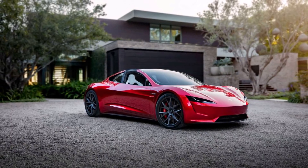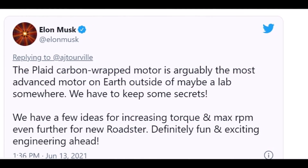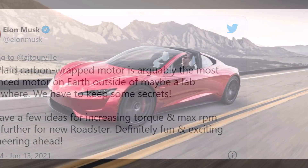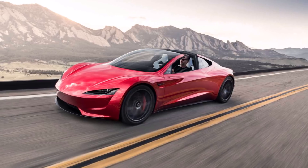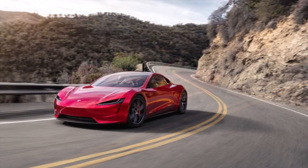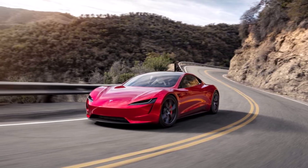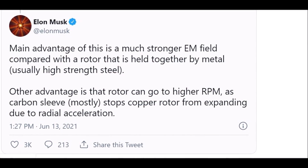During the Model S Plaid delivery event, CEO Elon Musk shared unique details about the new innovative motor. The new electric motor is the first of its kind in production and features carbon sleeve rotors. In order to get the carbon wrapped over the rotor there are some very tough obstacles to overcome. Musk explained that carbon and copper have different rates of thermal expansion, and in order to achieve the desired result the rotor must be wrapped at an extremely high tension, which is difficult to do.